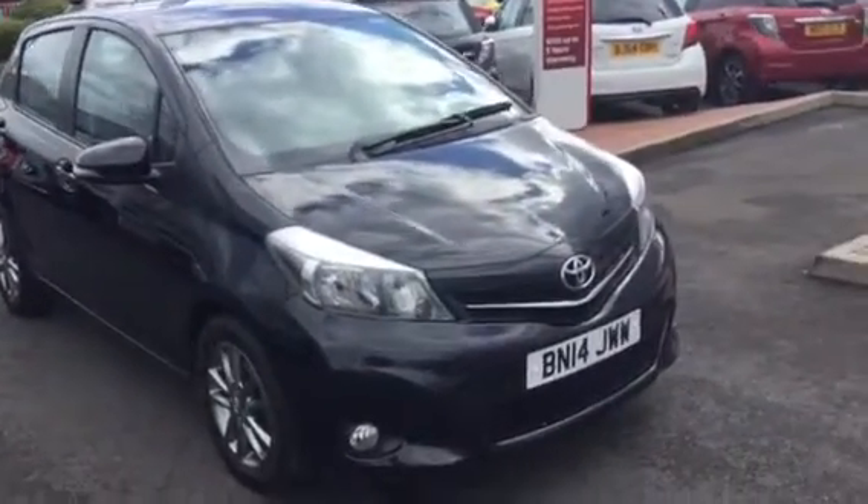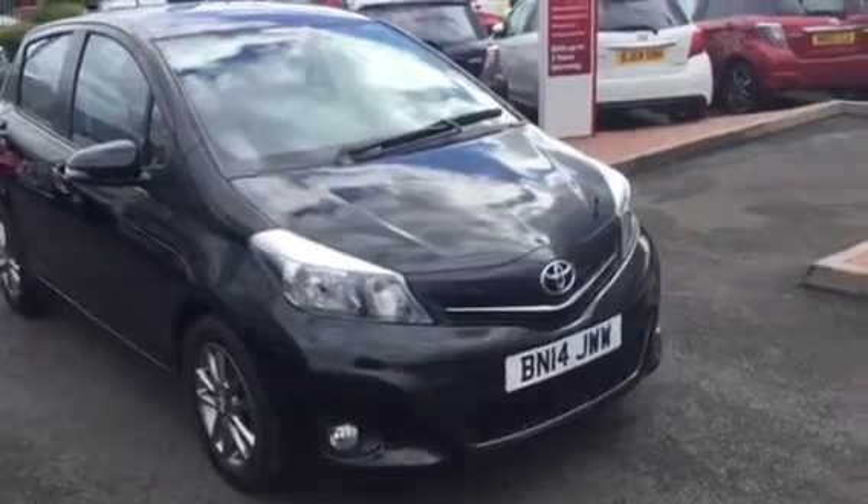Welcome to Charles Clark Toyota in Wolverhampton. My name is Michael, and I'm part of the sales team here at Charles Clark.